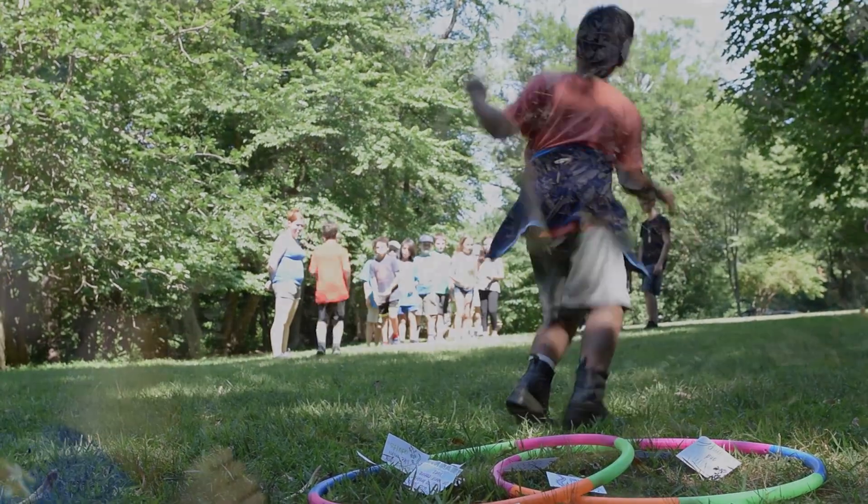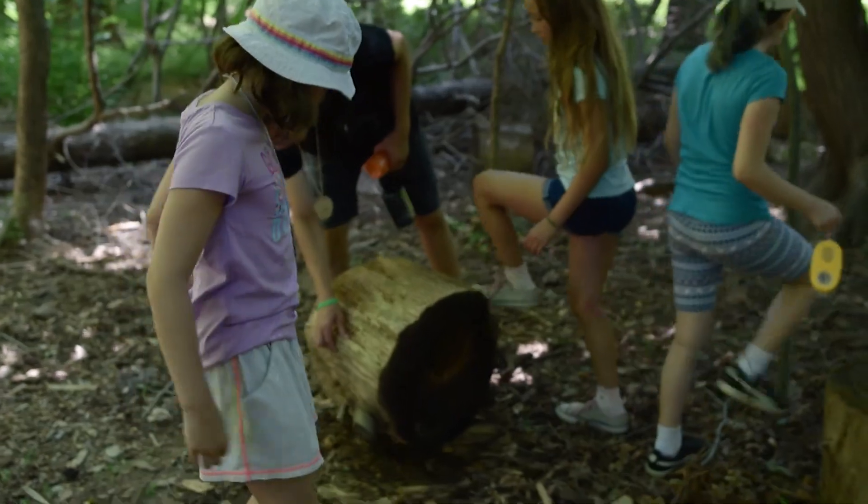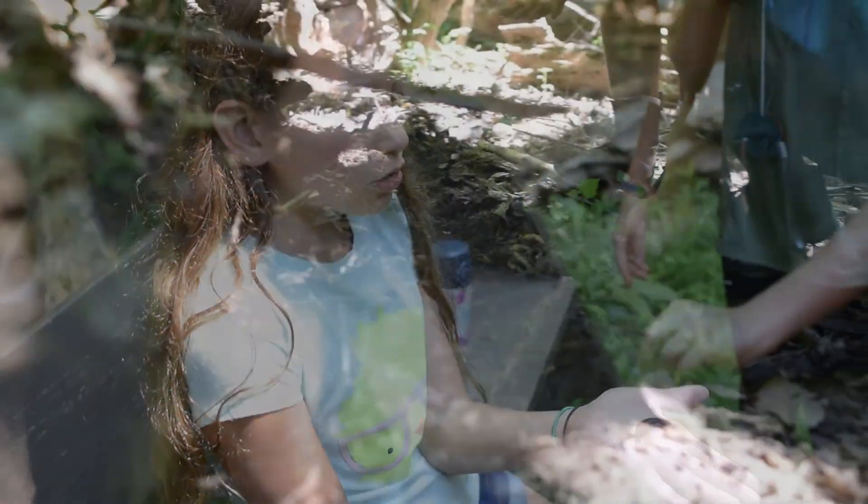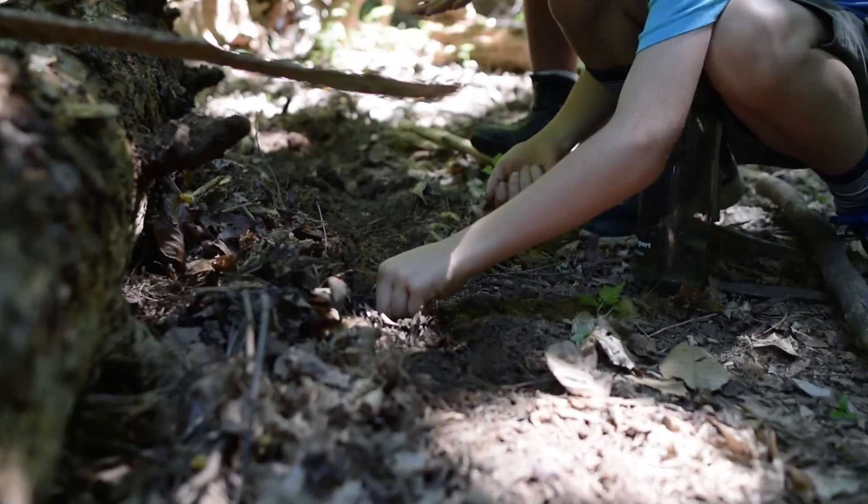Right now we're looking for frogs and any kind of reptiles we can find under logs. Mostly found slugs so far, but that's okay because they really like the slither and the slime. They like the squishy stuff.